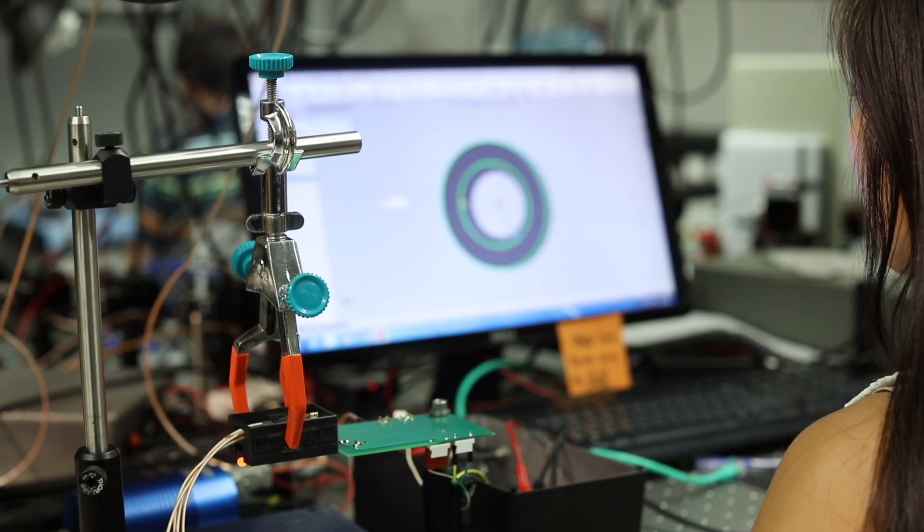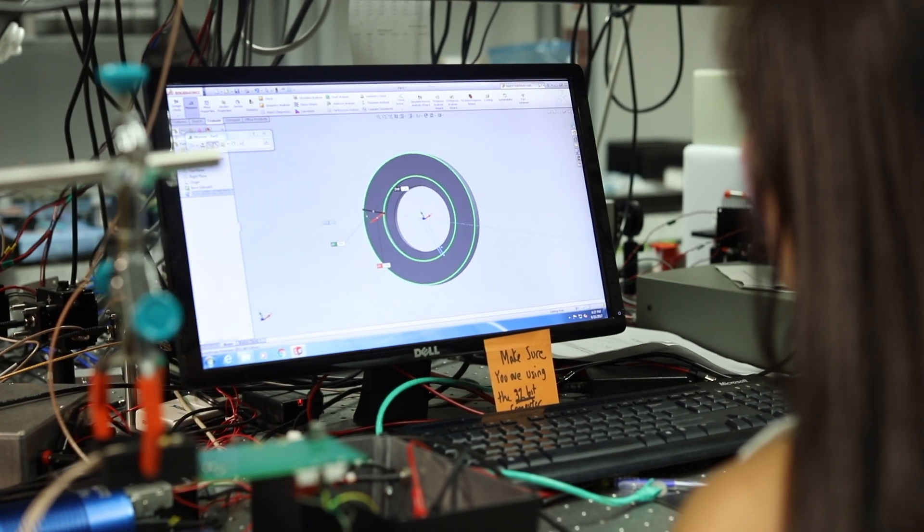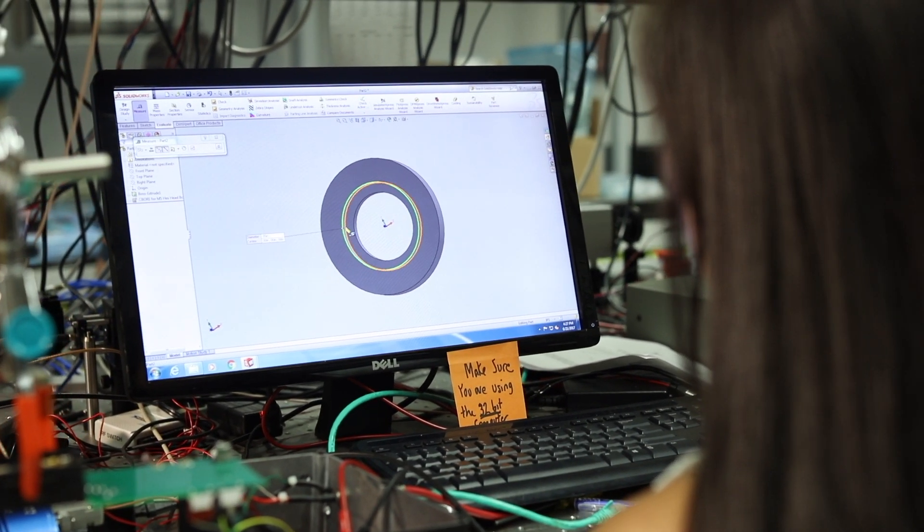My name is Fei Wang. This summer I'm working under Dr. Robillier in the biomedical optical technologies lab. Currently in the lab we're imaging breast cancer tumors that have been growing in the mammary fat pads of mice through a small mammary imaging window.